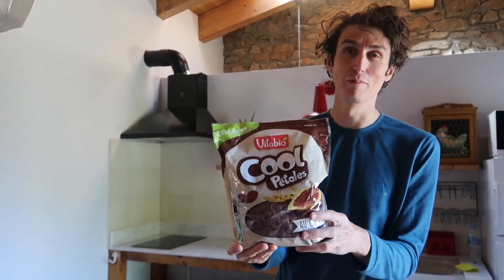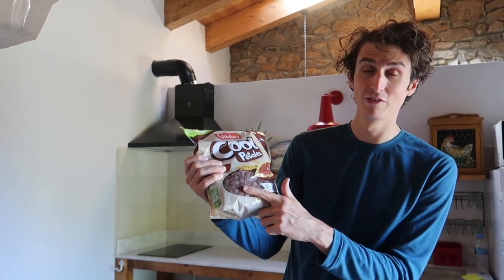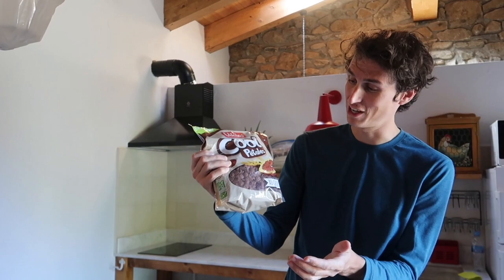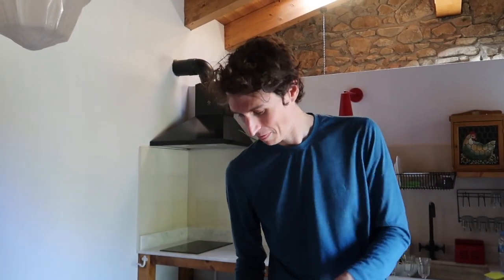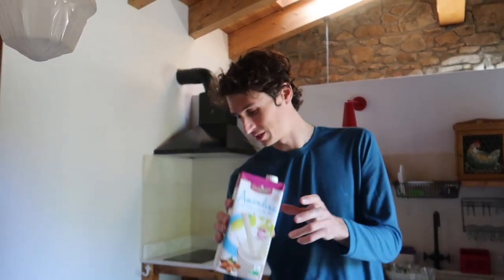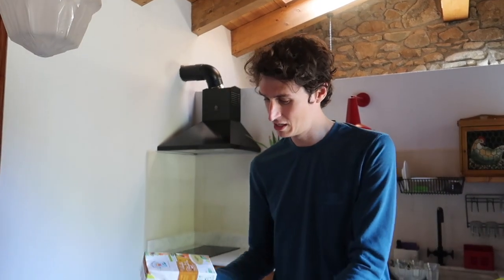It was a bit of an impulse buy. When I was a child in France they were called chocabic, and I just thought hey, why not. I'm probably going to have a bowl just after filming this. And almond milk — this one's really nice, creamy and thick.